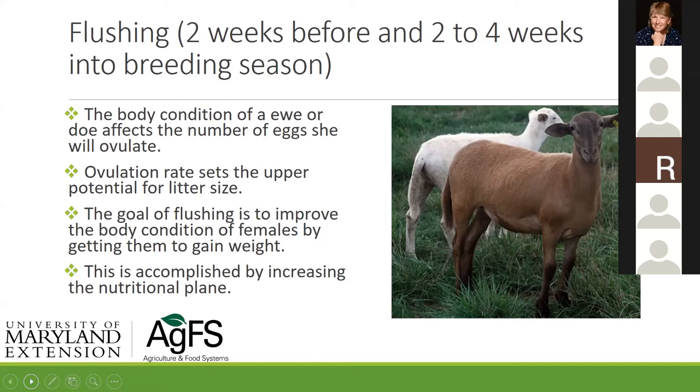At West Virginia University they were doing work with Finnsheep and had literal litters — so many bottle lambs that I said the second biggest threat to the sheep industry after the coyote was the Finnsheep. It's very labor intensive. If your system can't handle triplets and such, adjust accordingly. We're trying to improve the body condition of the females as they gain weight — it's a fine line because obese ewes and does don't do well, and thin ones don't either.